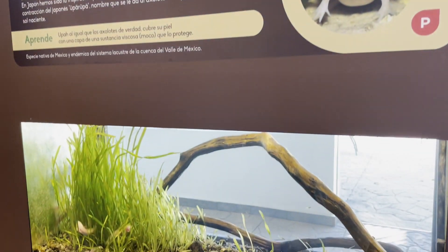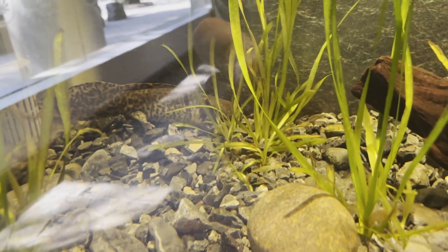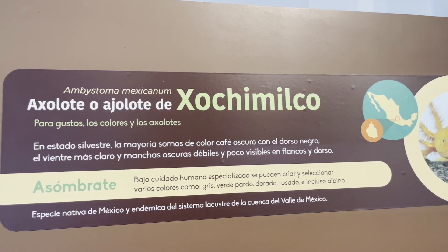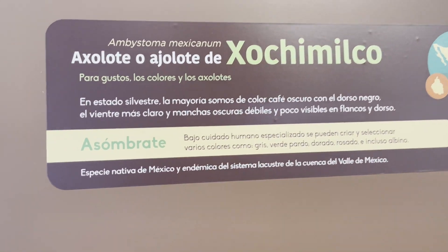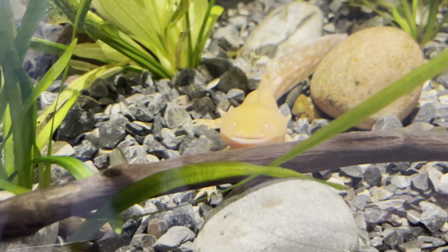Even amphibians in remote corners of the world are facing threats. And the tiny axolotl doesn't live in a distant, faraway place. It's found in only one place: Lake Xochimilco, which just so happens to be surrounded by the largest urban center in the entire Western Hemisphere.